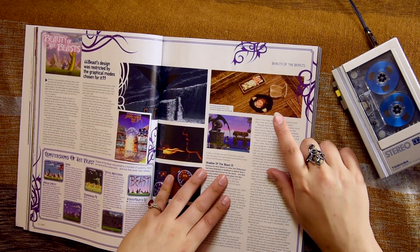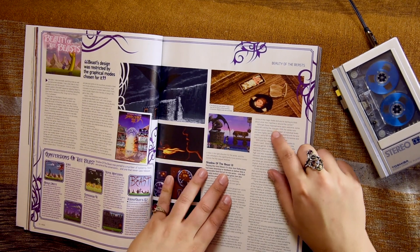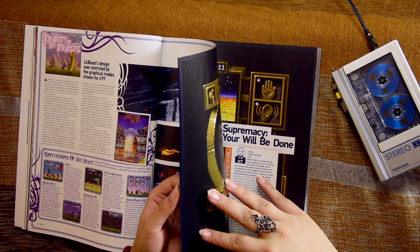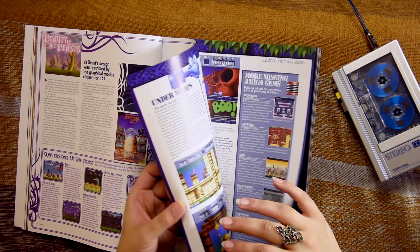Oh, this is the demo — I think it's Party... Shadow of the Beast? I'm not sure. Must have been a preview or a demo or something like that. We did the Beasts.